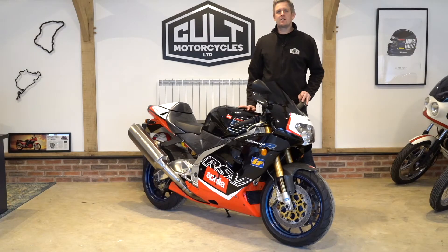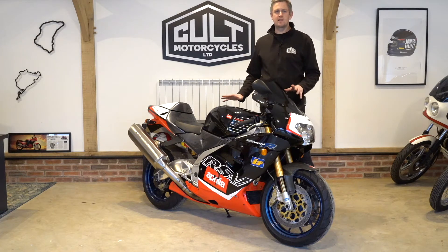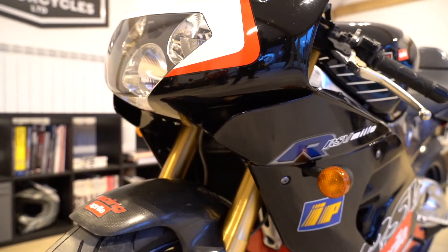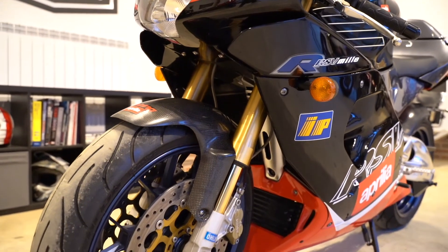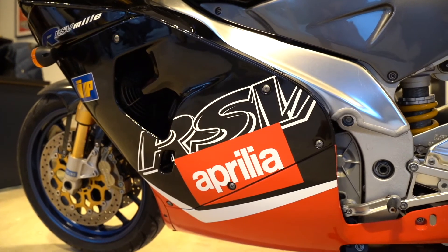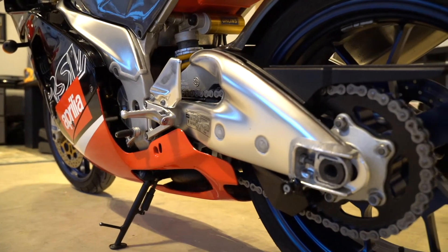Hi guys, it's Ben here at Cool Motorcycles, here today to give you a quick video rundown of this fabulous year 2000 RSV Mille-R. This particular bike has covered a mere 10,170 miles and has evidently been very well cared for throughout its life.